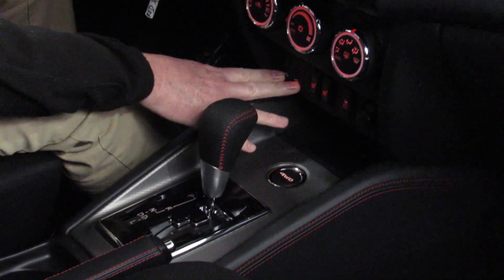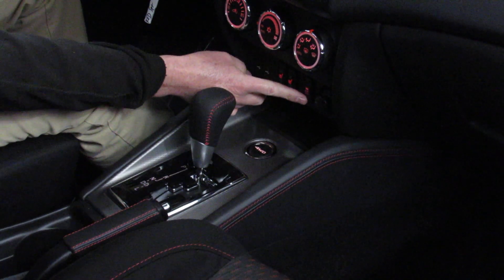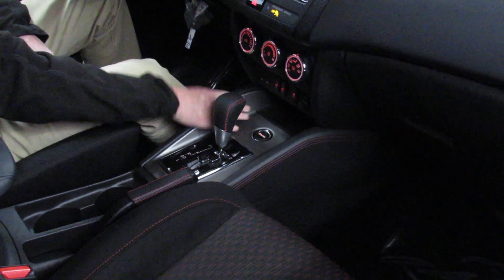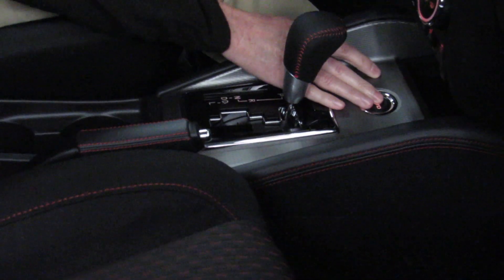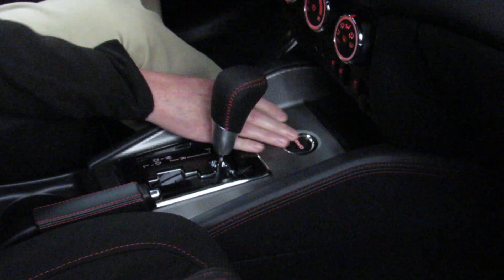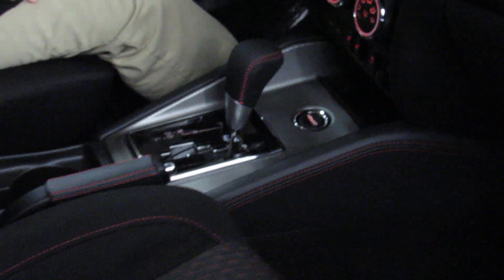Dual USB ports right here for connectivity. Your heated seat controls are located right here. This is a button to turn your traction control off, and this is a 12-volt power outlet. Our four-wheel drive is controlled right from here with a single push button — you can get four-wheel drive automatic, four-wheel drive lock, or go back to two-wheel drive. And you can push that button at any time, at any speed, traveling in any direction.